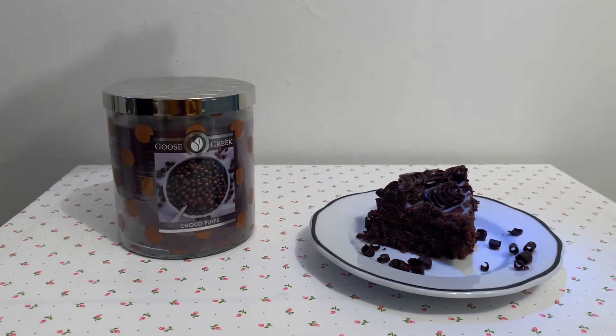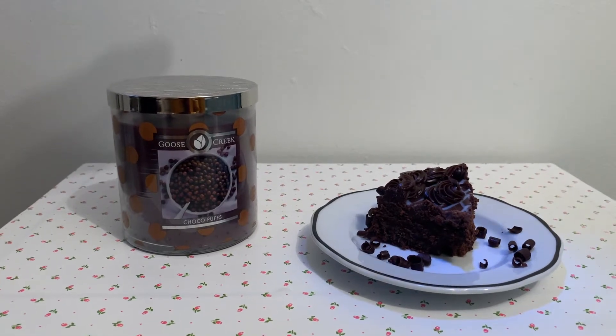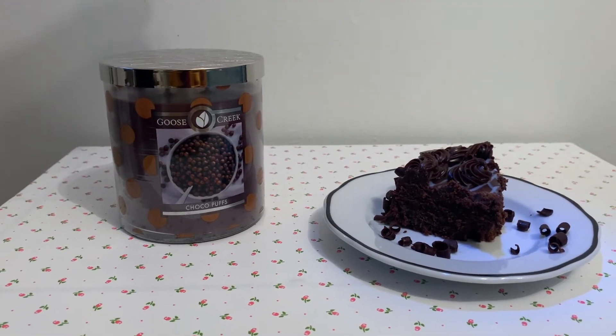Hi there! Welcome to Ink, Lead, Paper, and Thread. In today's video, I wanted to light up this Choco Puffs candle for the first time.